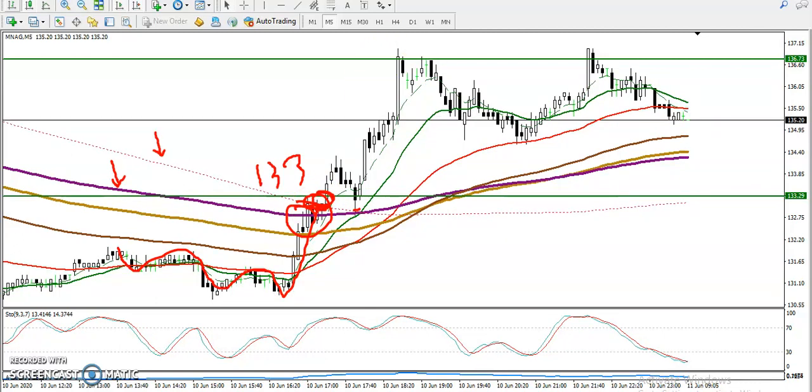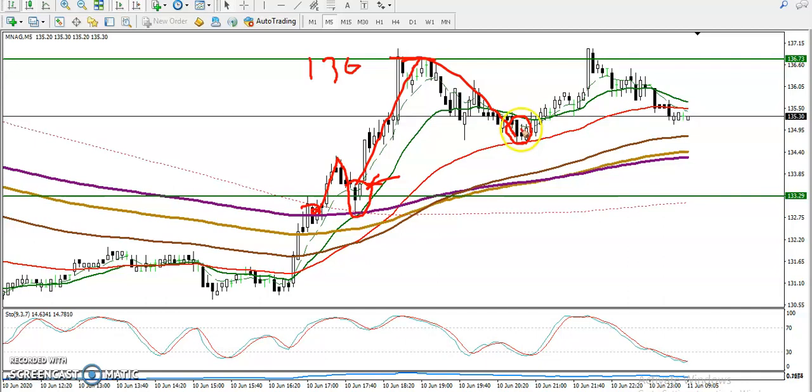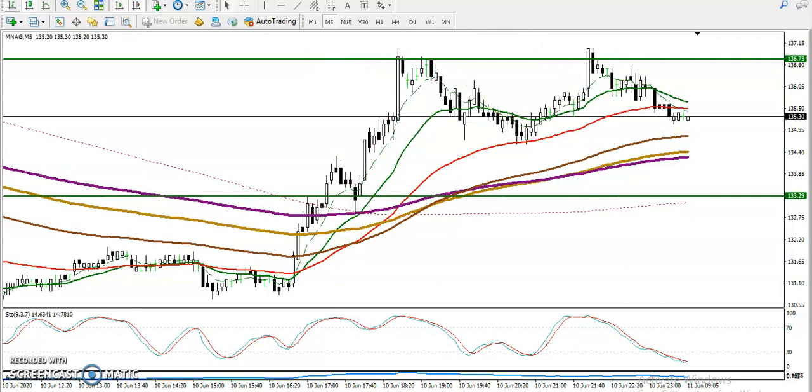For people who missed that opportunity, you can see price went up again, pulled back, and we have seen another bullish candlestick pattern. So that is our another buy opportunity. I gave the target yesterday around 136 — somewhere here — and price exactly hit that level, reversed, and again we have seen another buy opportunity.